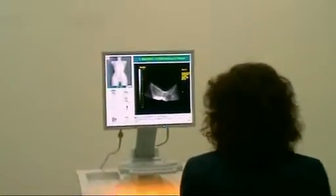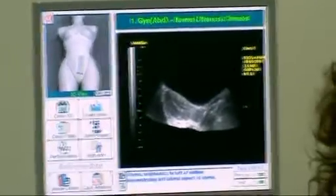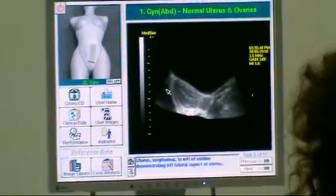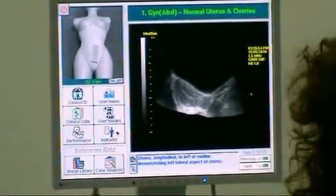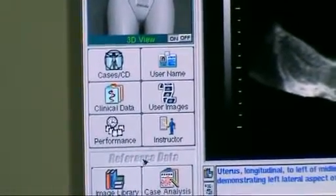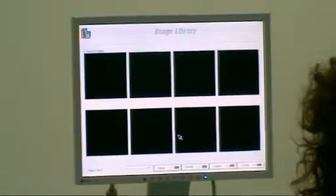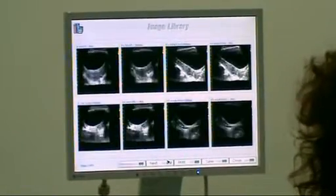Students have the ability to store their images and also the ability to interpret their own images. As an instructor, you are able to disable certain features and allow the student to use the same case over and over without knowing they had used the case previously. There is also an image library — students have the ability to look at the image library, but as an instructor you are able to disable this feature, which would be for more advanced students.